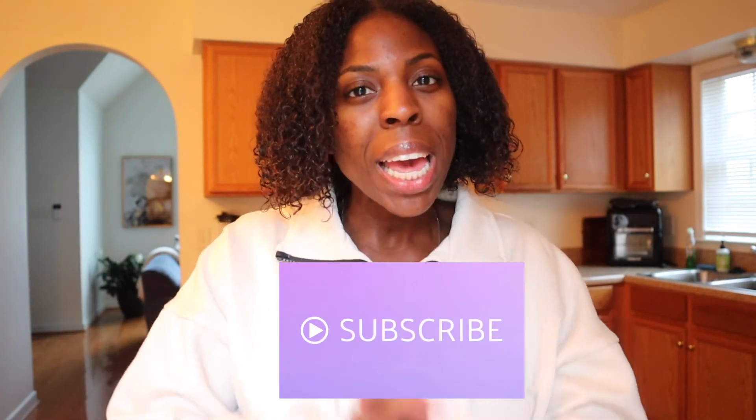Alright guys, that is it for today's video. I hope you enjoyed my 10 favorite go-to items at Trader Joe's. If you liked this video please give it a thumbs up and subscribe to support me. Let me know in the comments below if there's anything you want me to try from Trader Joe's or any other videos you want me to make, and I will see you guys next time.